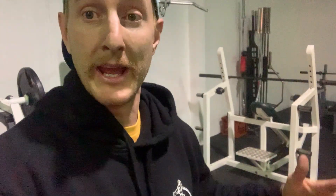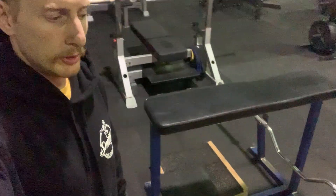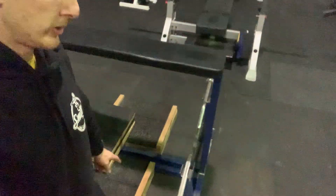Thanks to Dylan the master welder, we have a bench pull machine, and we've got our McDonald bar on there as well. That's a sweet little setup — thank you so much to Dylan for whipping that together for us.